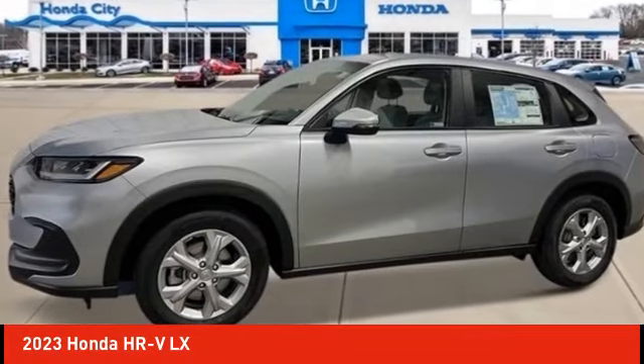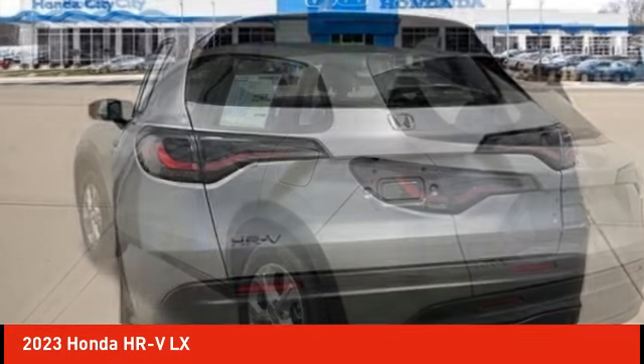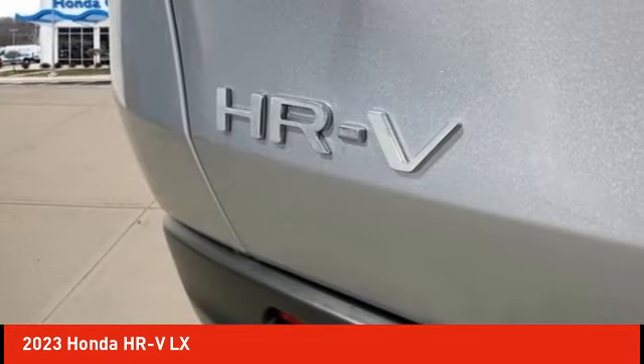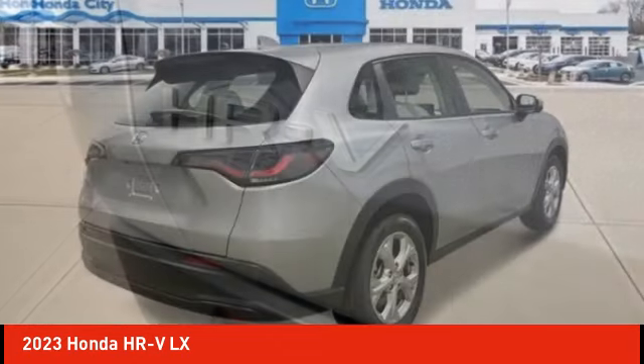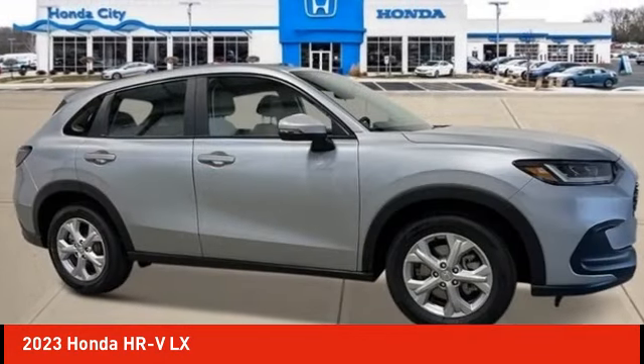Make a great choice today with the 2023 Honda HRV. The HRV has a good-looking exterior with a clean design. It comes with a well-tuned suspension and a handsome and flexible interior with tons of options to choose from.